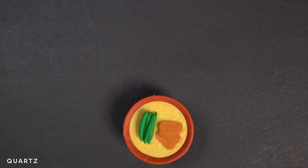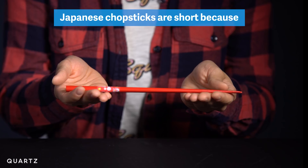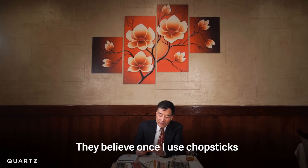Japanese chopsticks, on the other hand, are short, because people don't share food. They believe once you use chopsticks, your lips touch the chopsticks, so your spirit also attaches to the chopsticks. So usually everyone has their own pair of chopsticks.